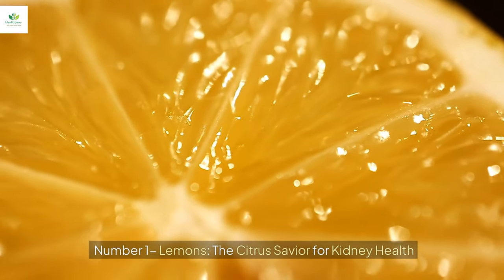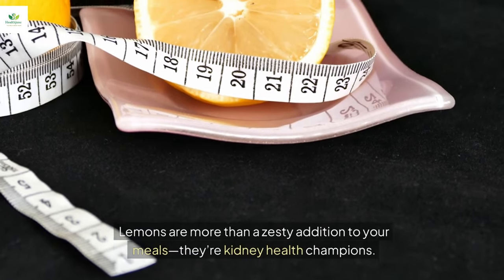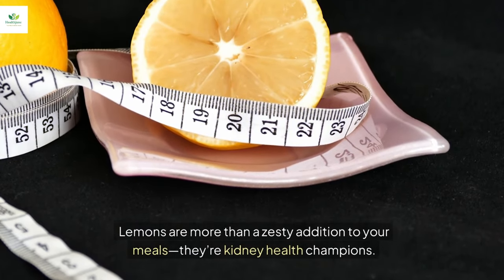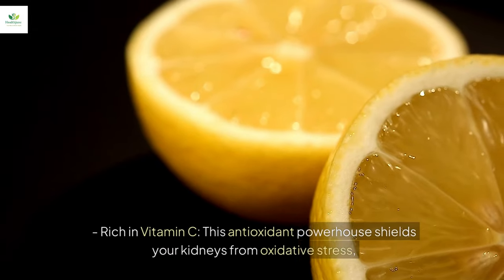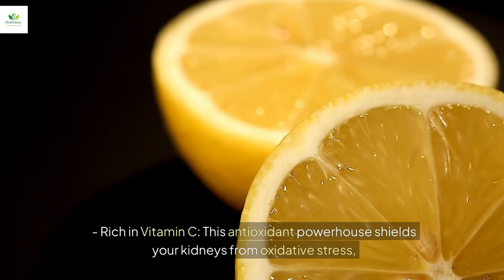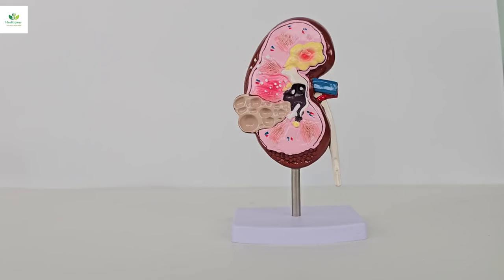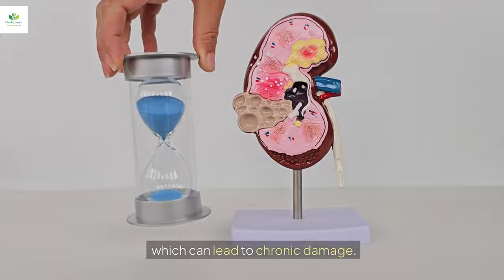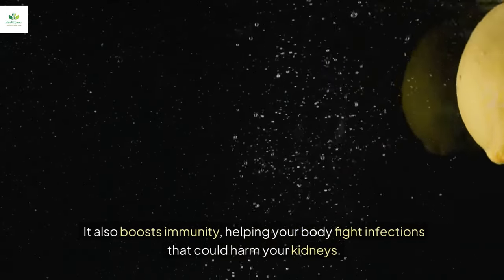Number one: lemons, the citrus savior for kidney health. Lemons are more than a zesty addition to your meals — they're kidney health champions. Rich in vitamin C, this antioxidant powerhouse shields your kidneys from oxidative stress, which can lead to chronic damage. It also boosts immunity, helping your body fight infections that could harm your kidneys.